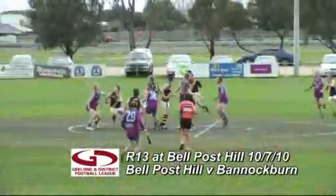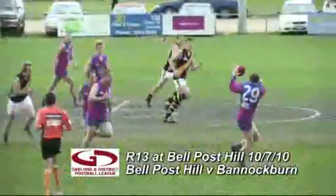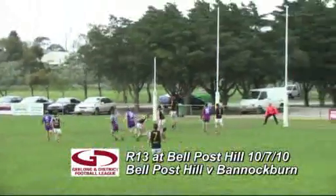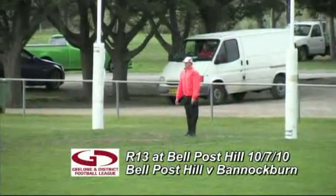Ball back in the middle of the ground — both ruckmen tap it down, comes out towards Washington. Good hands towards Lewis to Fursland — they're back into attack. Goes long towards the goal square. Jovanovic with strength, doesn't take the mark, but Kavka front and Syme. He picks up and kicks his first goal of the afternoon.